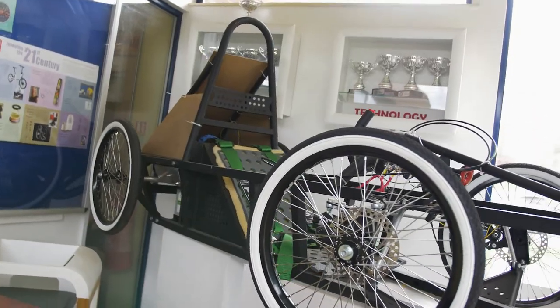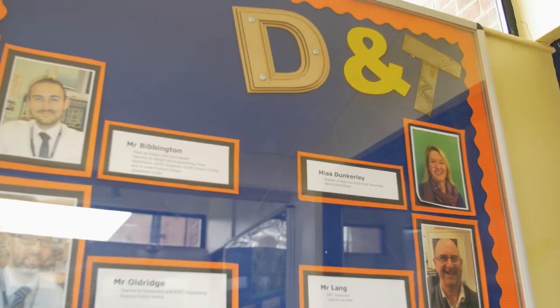I found working with NCFE really good so far. They are really approachable — if I have any queries, they provide me with all of the help and support that I need. We would absolutely recommend delivering NCFE vCerts to other schools because they're a straightforward, user-friendly way of delivering technical careers-based learning.